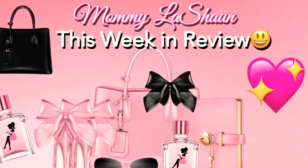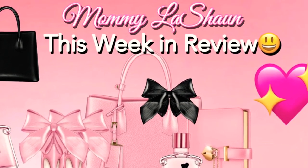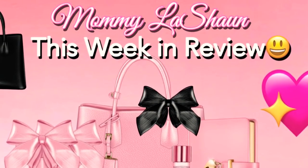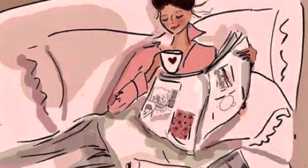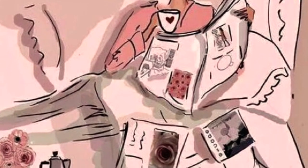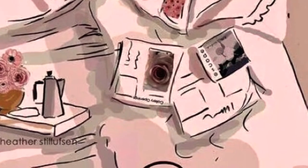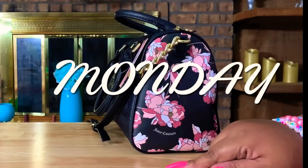Hey everybody, it's your favorite mama LaShawn! I am putting this video together — it's just a quick three to four minute video to share with you guys. If you've missed any of the videos this week, here is a quick recap of what you missed out on. I hope you enjoy it — let me know in the comments how you like this type of video, and let's jump into it!